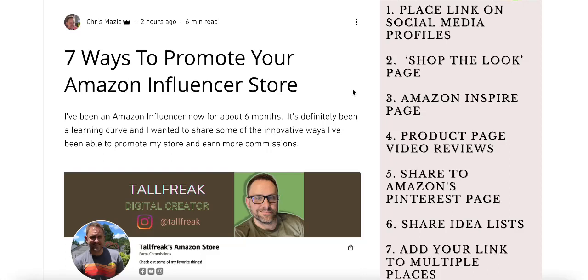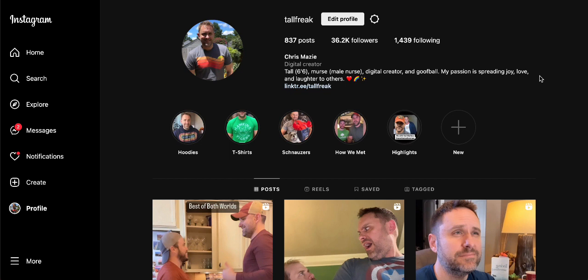Hey guys, I wanted to talk to you today about seven ways to promote your Amazon influencer store. I did write a blog about this today, but I wanted to show you guys step by step the different things I did on the different websites and apps to promote my influencer store. This video is more so for people who already have an Amazon influencer store and want to know how to bring more people to their storefront. However, if you're interested in becoming an Amazon influencer, I'll leave a link in the description.